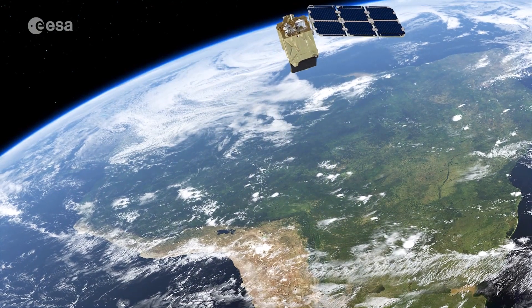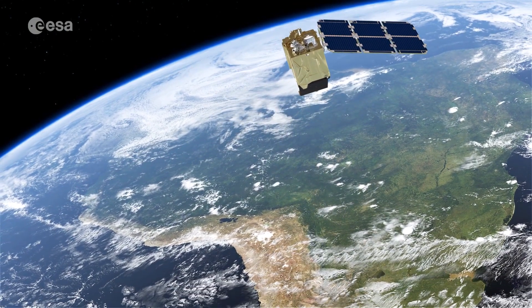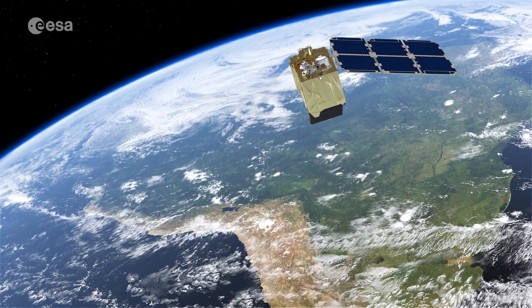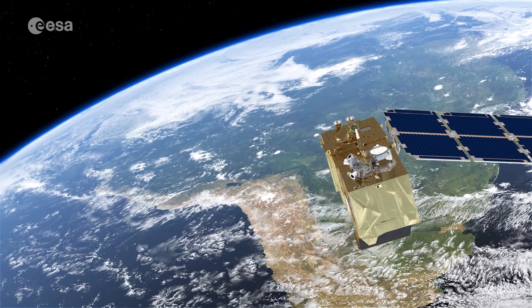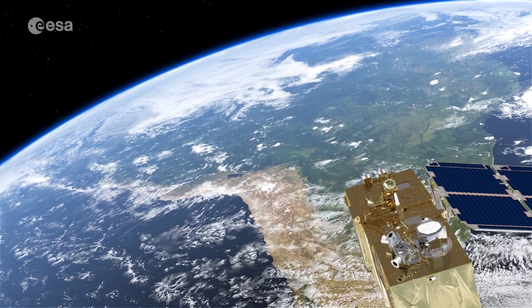Because of their unique perspective from space, Earth observation satellites are instrumental in providing comprehensive information on the full extent and rate of worldwide deforestation, which is particularly useful for monitoring remote areas.